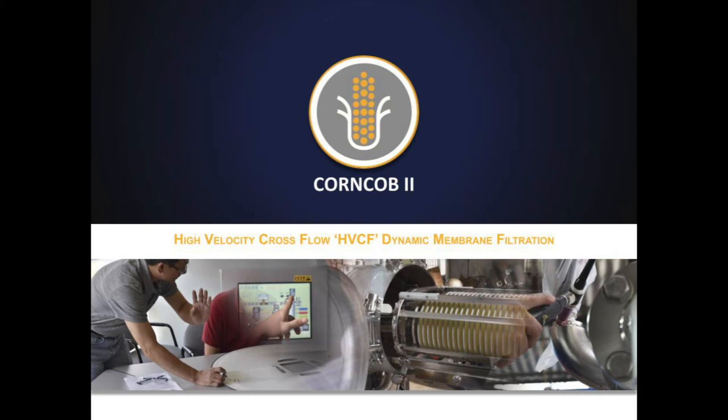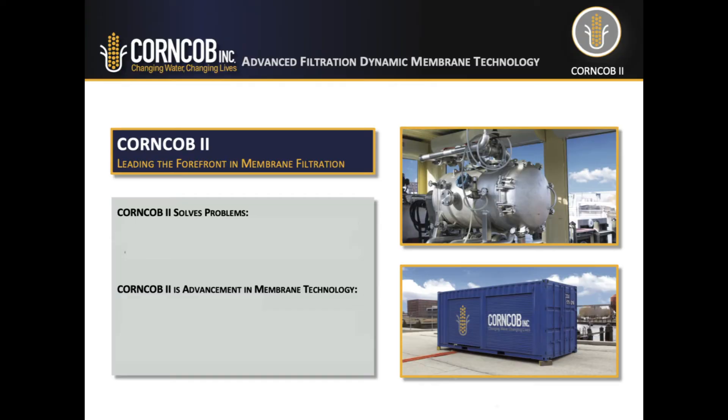Introducing CornCob 2, High Velocity Crossflow Dynamic Membrane Filtration. The CornCob 2 membrane system employs an entirely new process to eliminate conventional membrane pretreatment, maintain a high flux, and reduce operating energy.